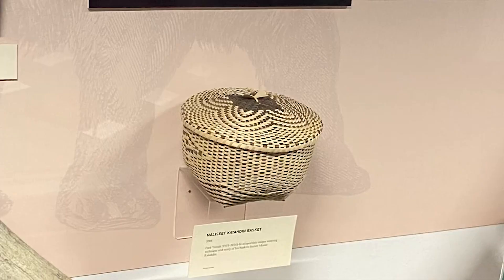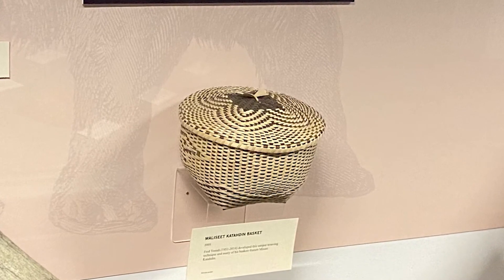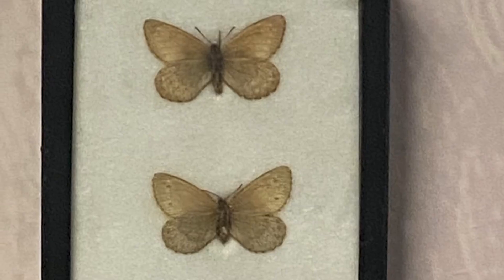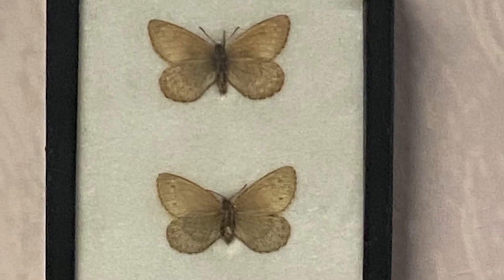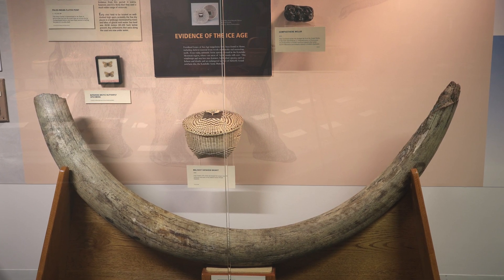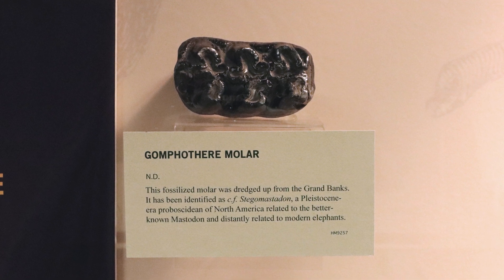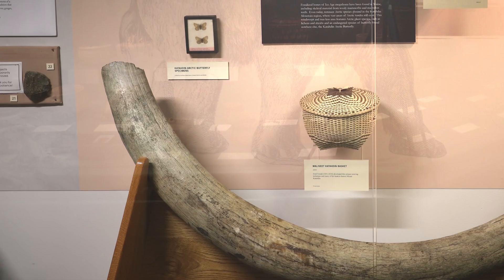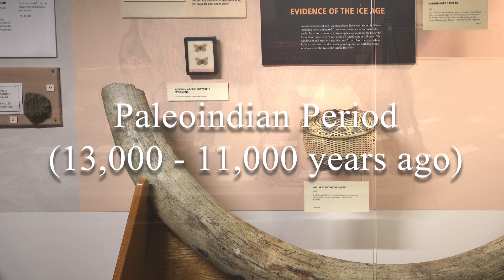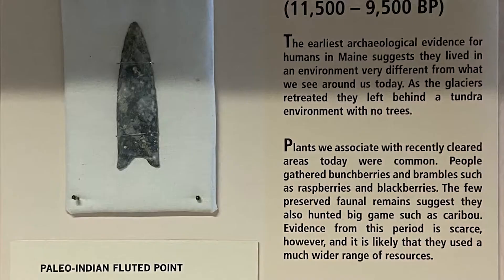This butterfly is an endangered species and is only found in the tundra environment around Katahdin. If you'd like to learn more about the Katahdin arctic butterfly, look for the link below this video. Maine's post-glacial landscape featured tundra vegetation and late Pleistocene animal species, including mammoths and mastodons. The retreat of the glaciers and the return of plant and animal life coincided with the earliest archaeological evidence of the peopling of Maine.